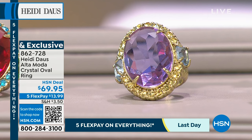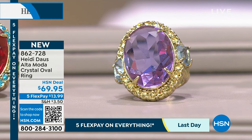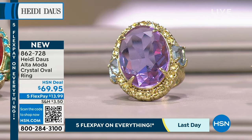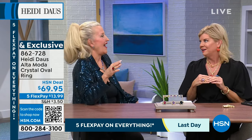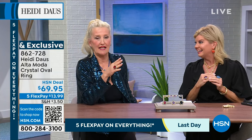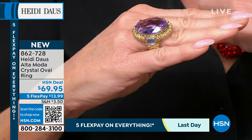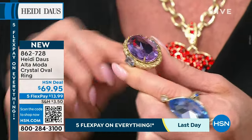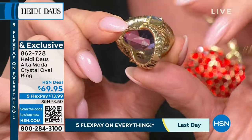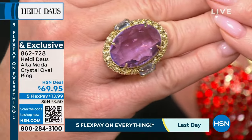Under $14 with flex pay. This collection was based on a beautiful fashion show Heidi saw in Italy in Venice — the colors were just magnificent. The beautiful cut used in this ring — when you put it on, you're going to feel like a princess. You cannot find a ring of this stature at this price anywhere.